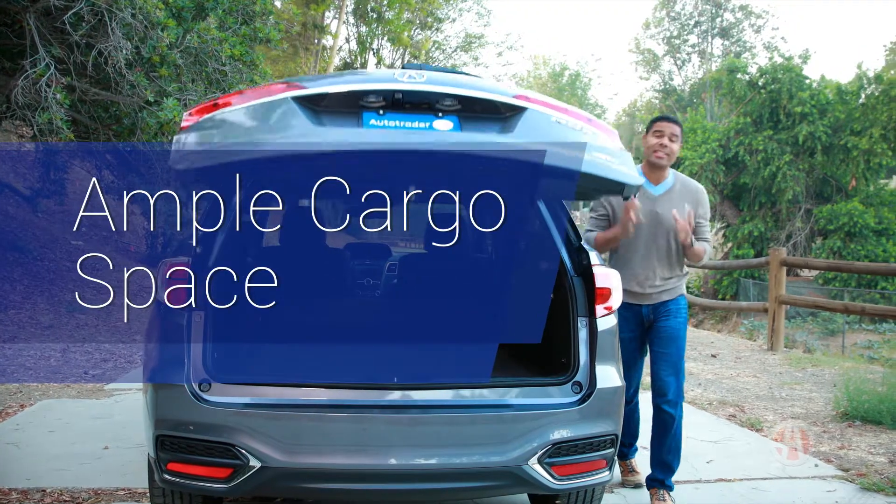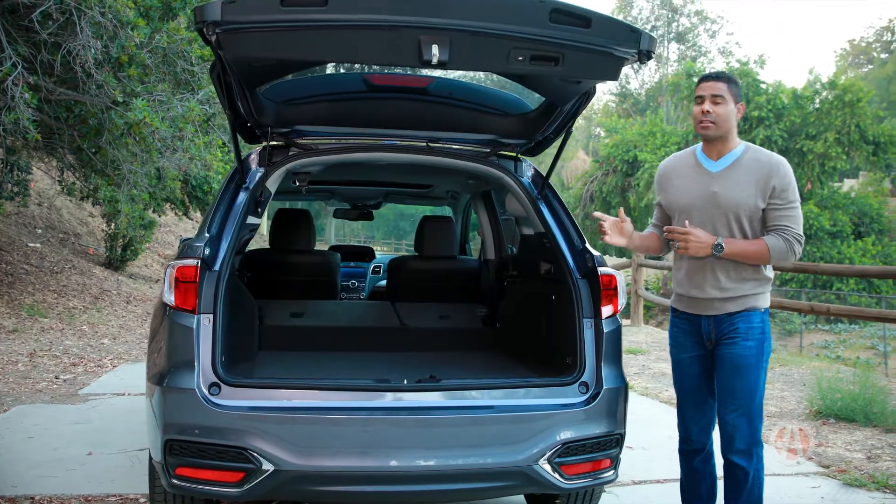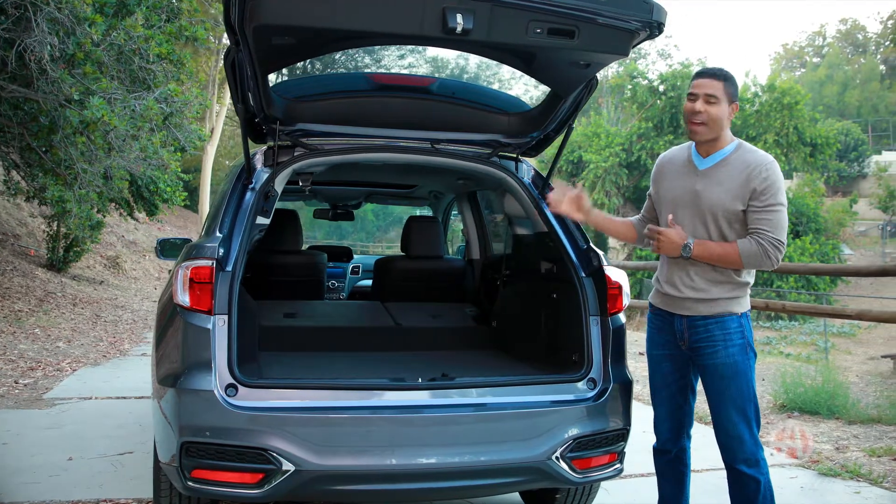The RDX has over 26 cubic feet behind the rear seats, and almost 77 cubic feet with both seat backs folded down.